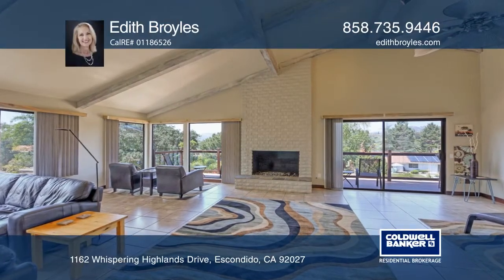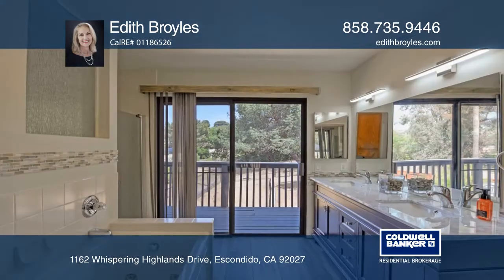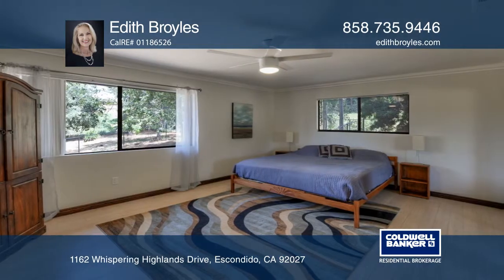This lovely updated home is nestled in a picturesque setting on a 1.17-acre lot. The remodeled kitchen boasts granite counters, custom cabinets, and deluxe appliances.